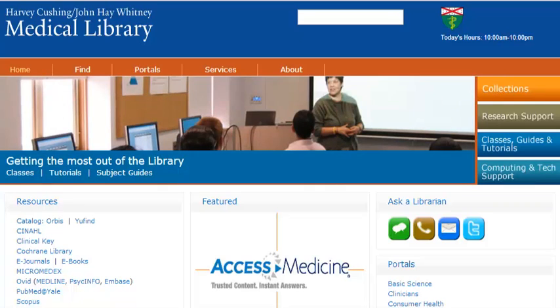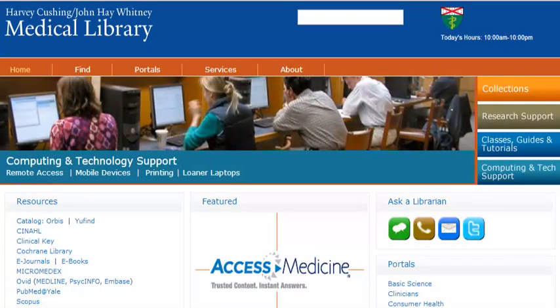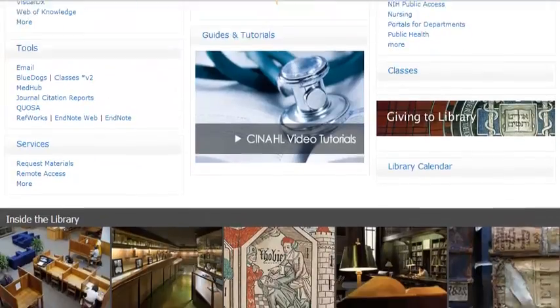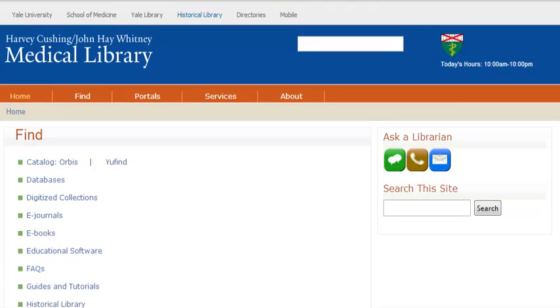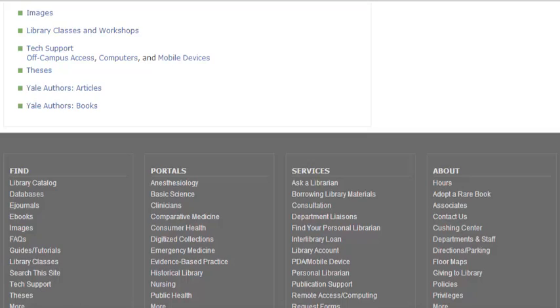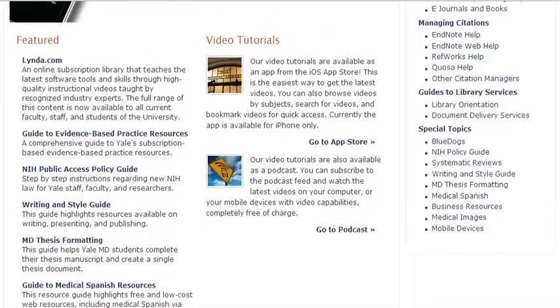The next competitive analysis site is the Yale Medical Library — the Harvey Cushing and John Haye Whitney Medical Library. Again, the hours are listed at the top with daily hours. The navigation items — Home, Find, Portal, Services, and About — are clearly listed, and FAQs, journals, books, and databases are all presented clearly. LibGuides were listed under 'Guides and Tutorials,' which makes much more sense than the label 'LibGuides,' presented in clear and easy language.